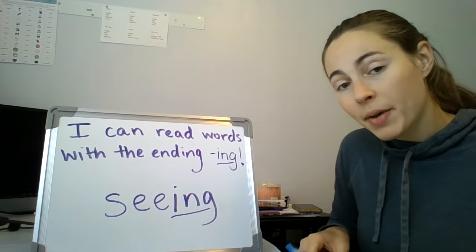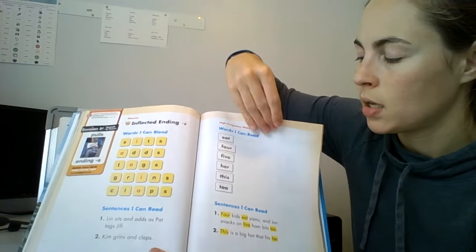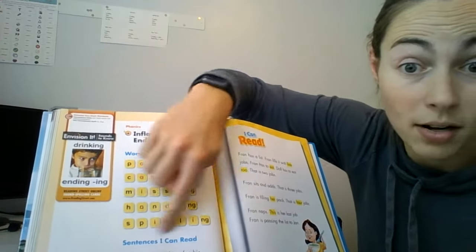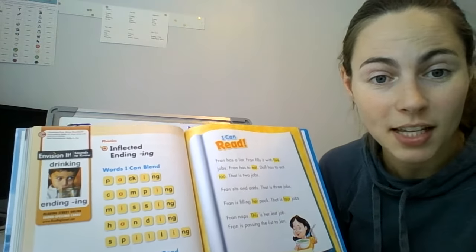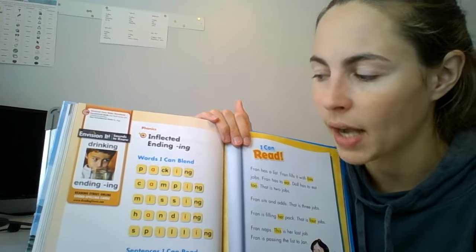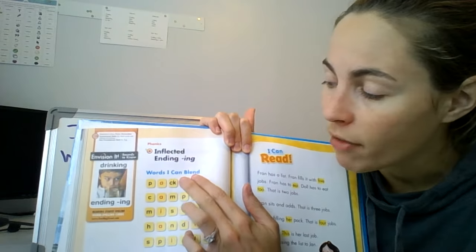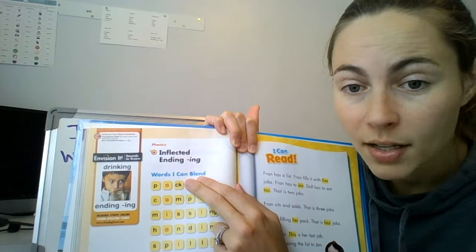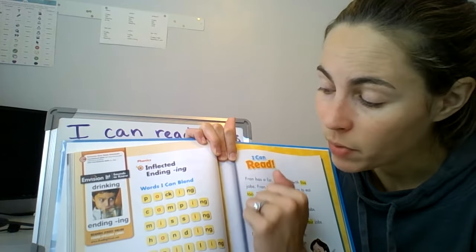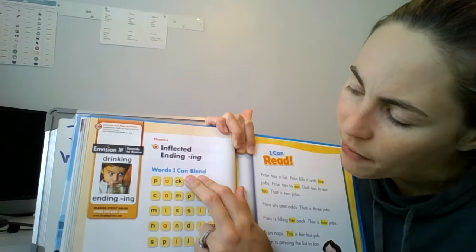You're going to go ahead and pick that reading book up again, and we're going to turn one, two pages. Now we see these longer words today because they have that ending I-N-G at the end. We're looking at those yellow words. Now, sometimes if you're like, ooh, that's a lot of letters to look at. If you want to first cover up the I-N-G and look at the base word and figure that part out first, it might be easier to read. Why don't we use that strategy? Let's cover up the I-N-G at the end.